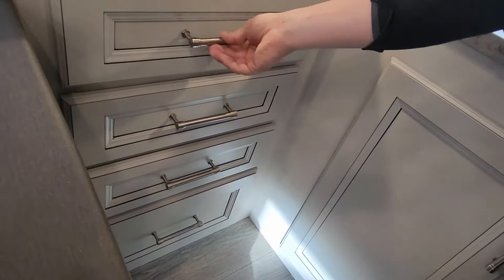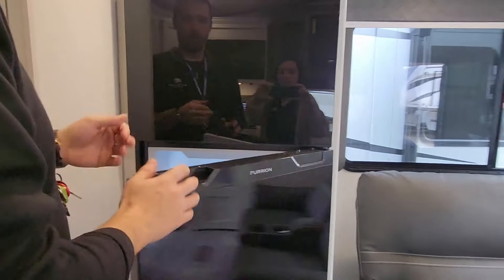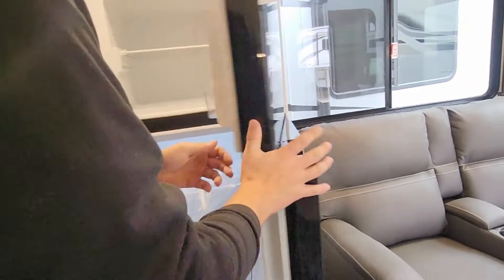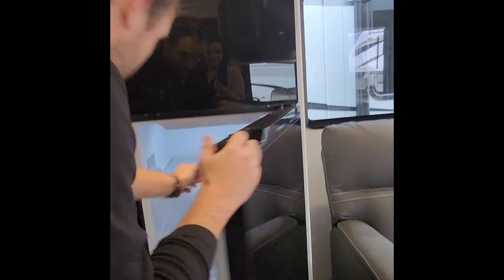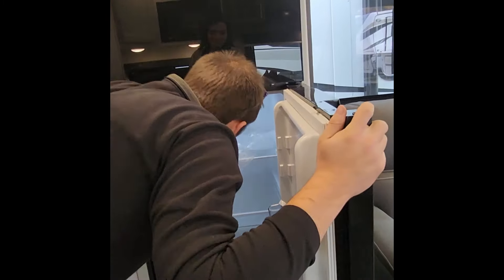On to the fridge — they've done it for a few years now: 12-volt and 110-volt combo, 10.4 cubic foot fridge with lots of space. You can tell by looking in the back — there are no fins in there. That's how you can tell it's an electric fridge, not a gas fridge.